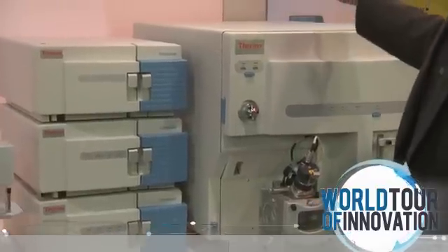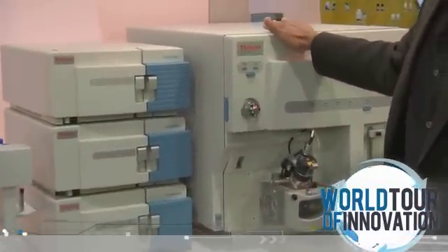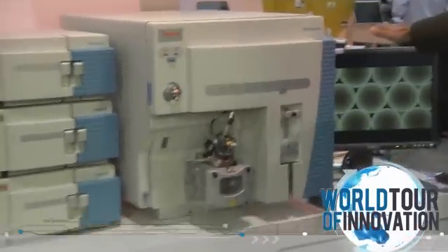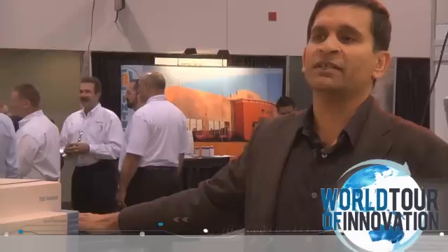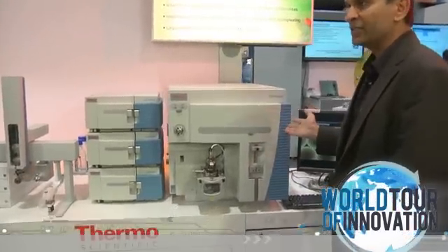The last step is the detection of the molecules of interest using the TSQ series of triple quadrupole mass spectrometers. We end up with final software that does complete automated analysis as well as reporting of that particular assay.